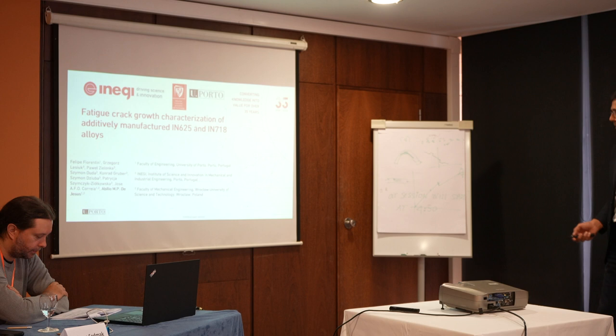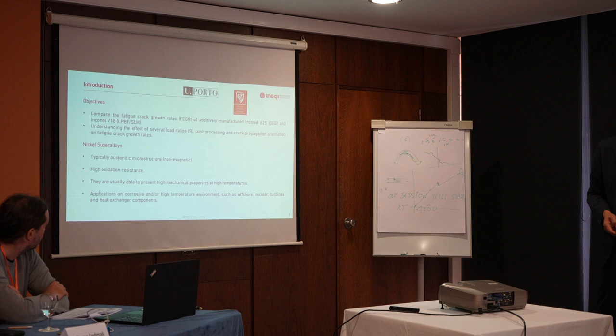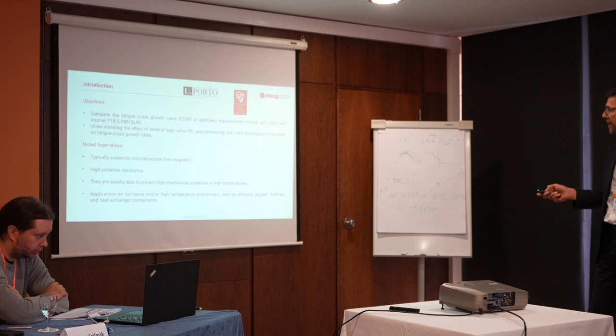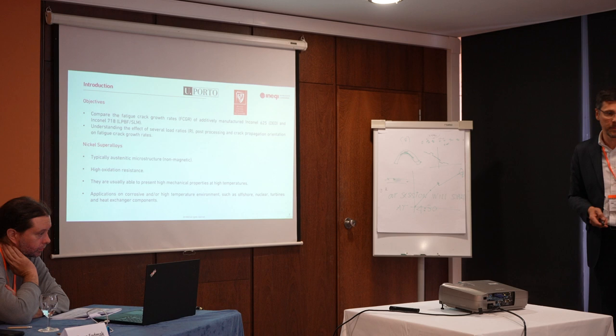Our objective is to compare the fatigue crack growth rates in these two alloys produced by additive manufacturing. In this case, we are applying different additive techniques. For the Inconel 625, we are exploring the DED, direct energy deposition process. For the Inconel 718, we are using the laser powder bed fusion technique.